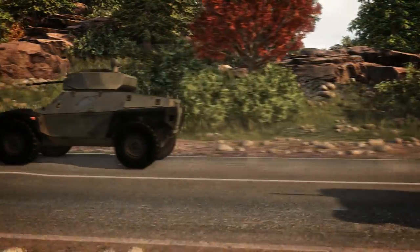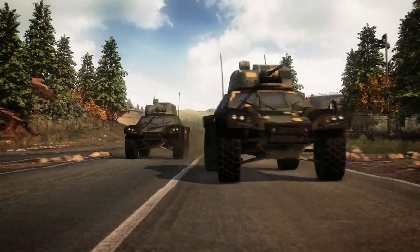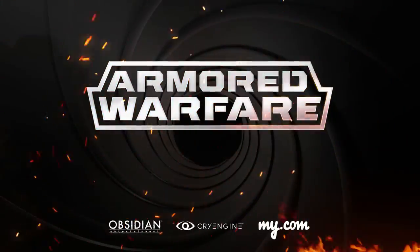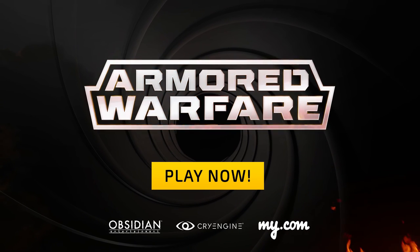The Crab is available to drive right now in the open beta phase of Armored Warfare. Sign up today at aw.my.com.